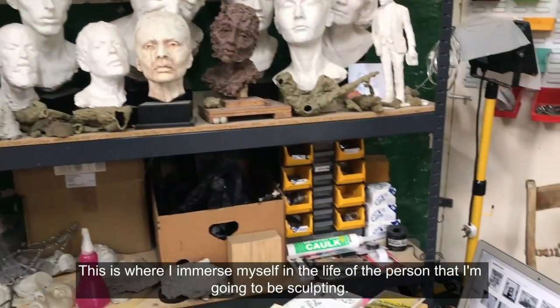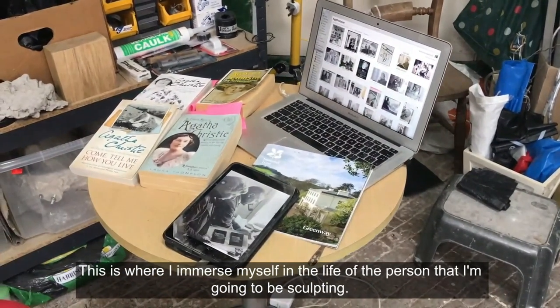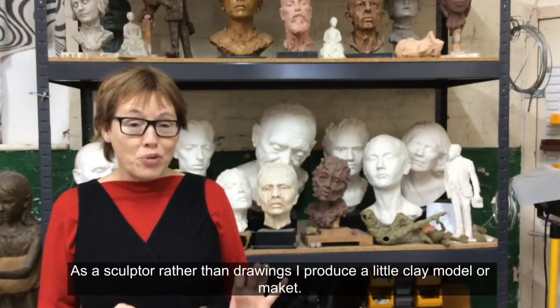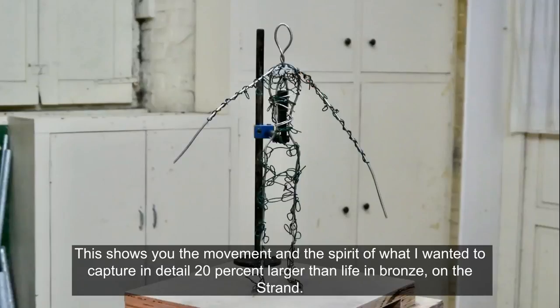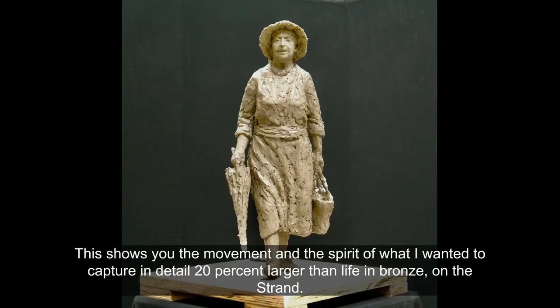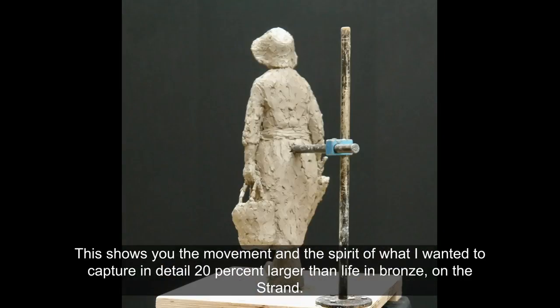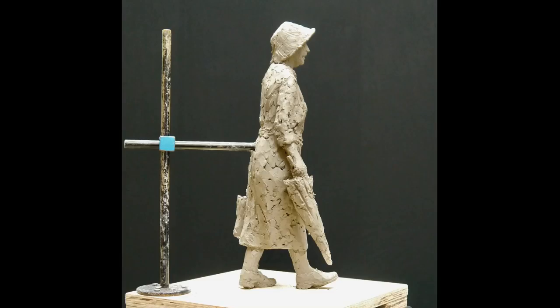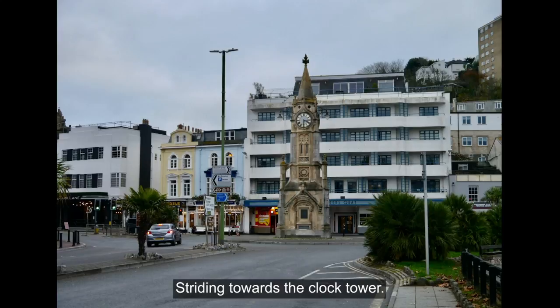This is where I immerse myself in the life of the person that I'm going to be sculpting. As a sculptor, rather than drawings, I produce a little clay model or maquette. This shows you the movement and the spirit of what I want to capture in detail — 20% larger than life, in bronze, on the Strand, striding towards the clock tower.